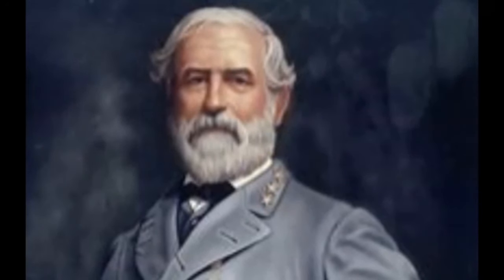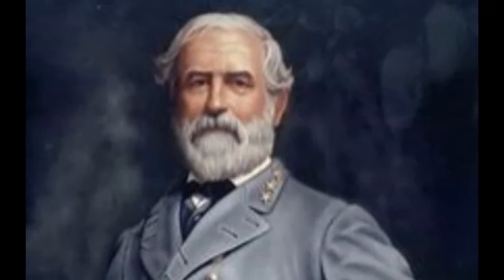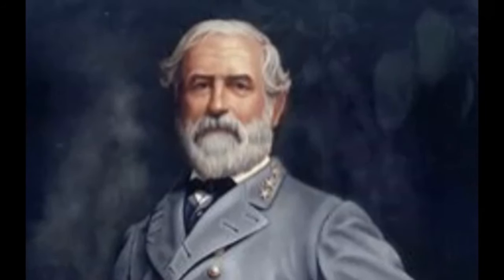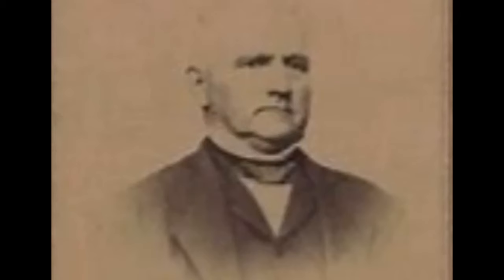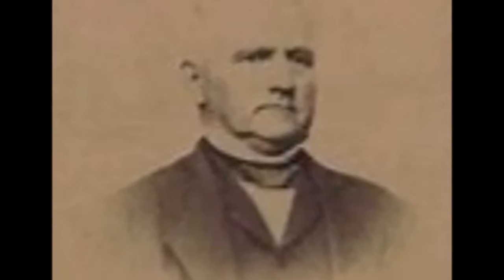Lee and Francis Sorrel had been friends since the early 1830s. Lee also visited the Sorrel family in April 1870. Shortly before his death in 1859, a purchase agreement was made by prominent Savannah businessman Henry Weed. He took possession of the house in 1862, and it remained in the Weed family until 1914.